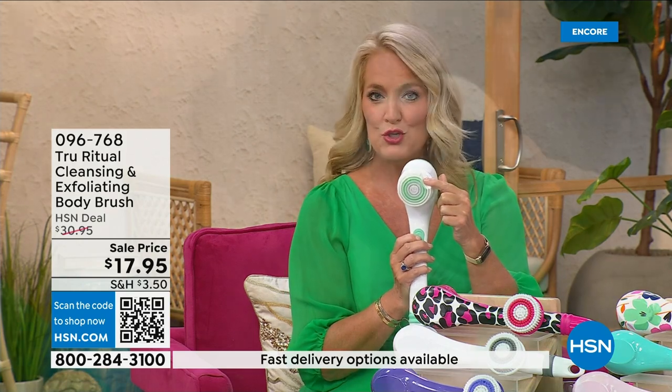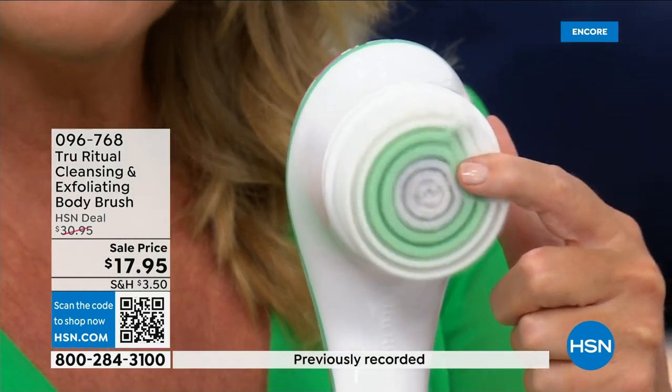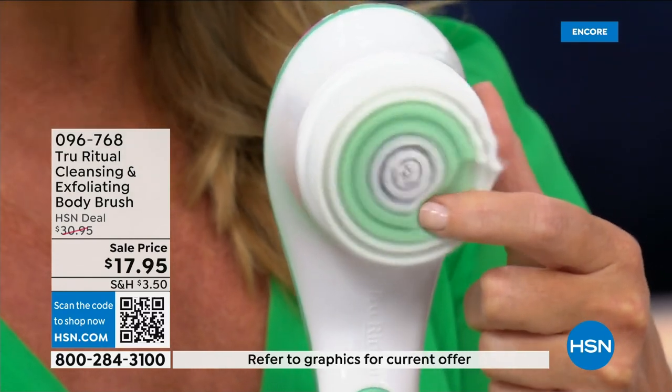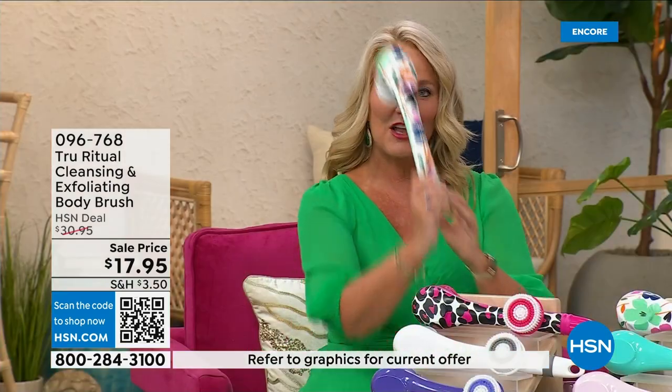There are two different speeds — it has the lower speed, and if you push too hard it will actually stop. Here's our higher speed — you can see how nice and fluffy that is. It's going to exfoliate away all of those dead skin cells. It is the lowest price we've ever had.